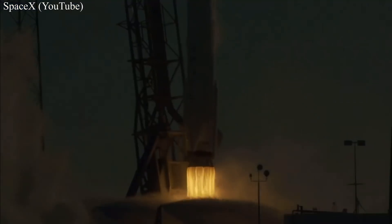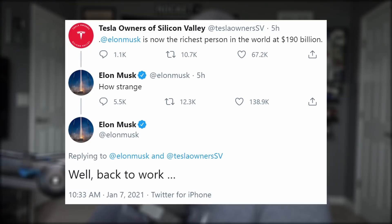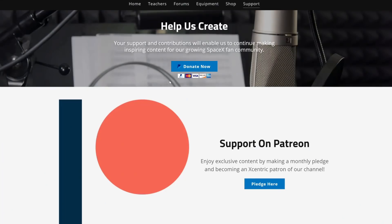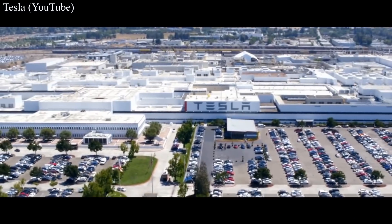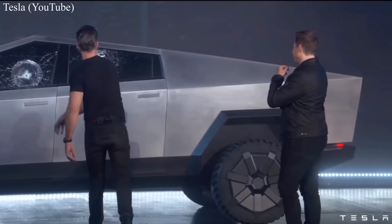SpaceX is having an easier time selling used than it did selling new a couple years ago — they have instilled confidence in the market with their successful launch history. Congrats to Elon on surpassing that other guy and becoming the richest man in the world. Elon tends to get flack for being a successful entrepreneur, which boggles my mind. He's a decent and charitable guy that puts his money to good use, creating thousands of jobs, innovating new technology, and providing us with countless hours of entertainment. I owe the success of this YouTube channel to him and his team, as well as all of you.